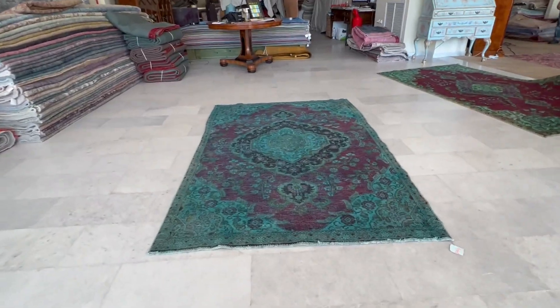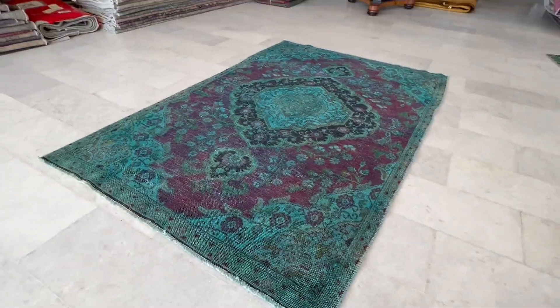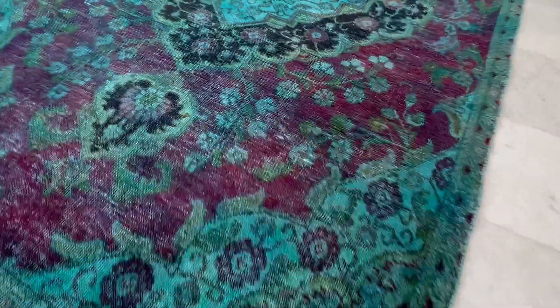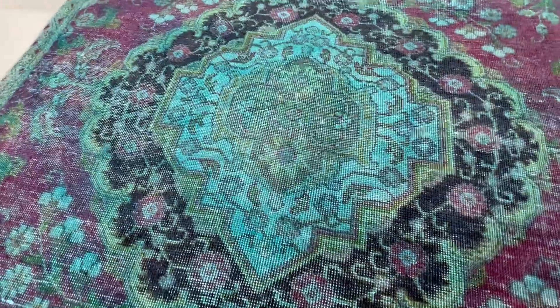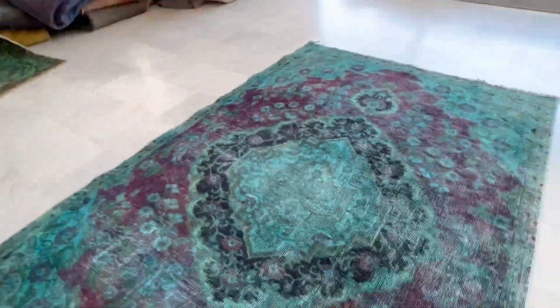This is carpet code 20751. It's a Persian handmade carpet. This carpet has a combination of turquoise, green, and red burgundy colors. It has a beautiful, elaborate medallion. It's a very good size Persian carpet.